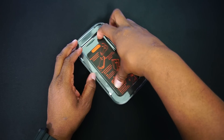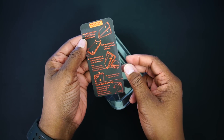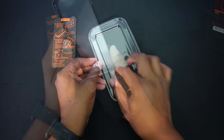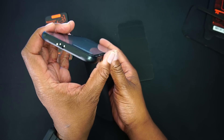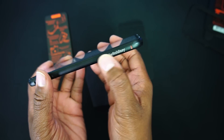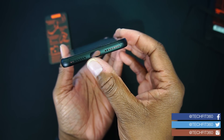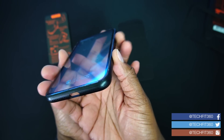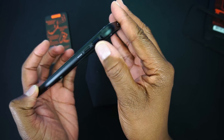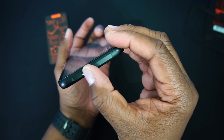Now that we have the package open, we can see that it also provides instructions for installing the glass metal case. Here is the case — it's very nice. It has SwitchEasy on the side, all of your cutouts, your buttons, and then we have a lock and unlock mechanism.